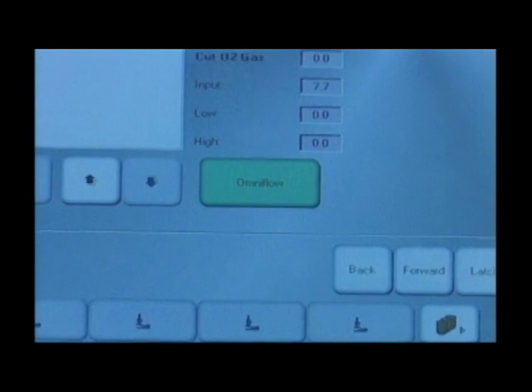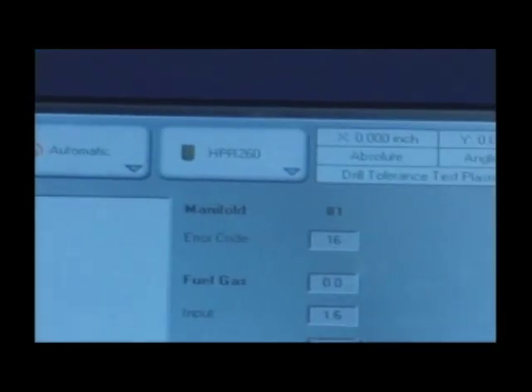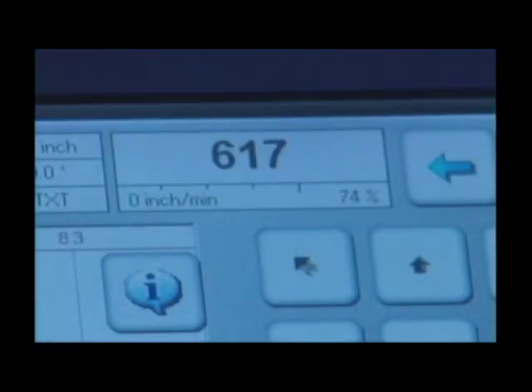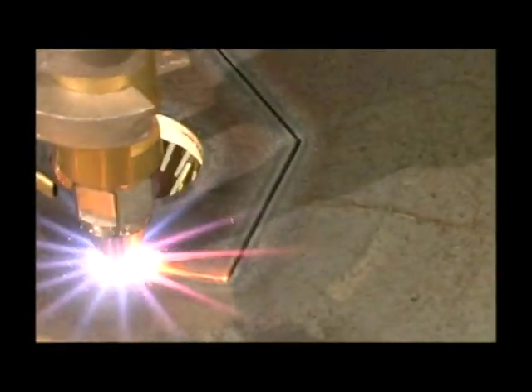The OmniFlow Automatic Gas Controller is integrated into the Global Control Plus, providing automatic setting and regulation of the cutting oxygen, preheat oxygen, and fuel gas pressures for oxy-fuel cutting. No look-up charts need to be referenced. Just set the parameters and the OmniFlow does the rest.